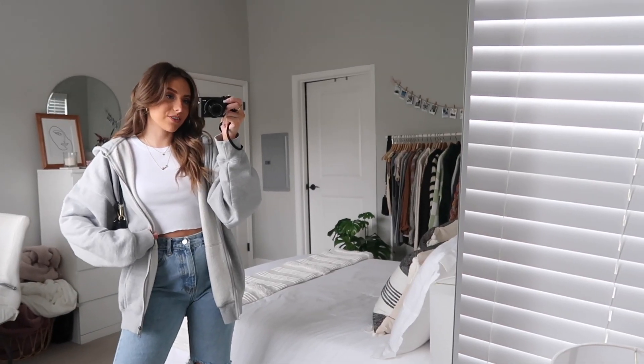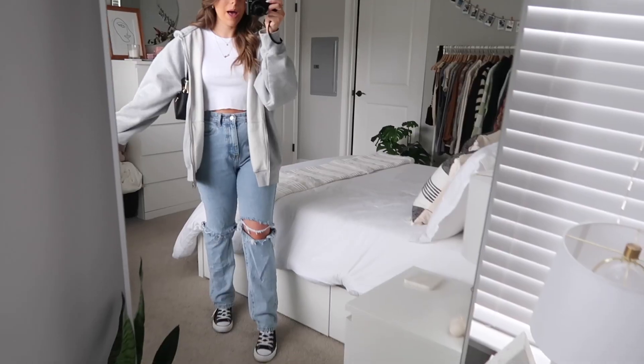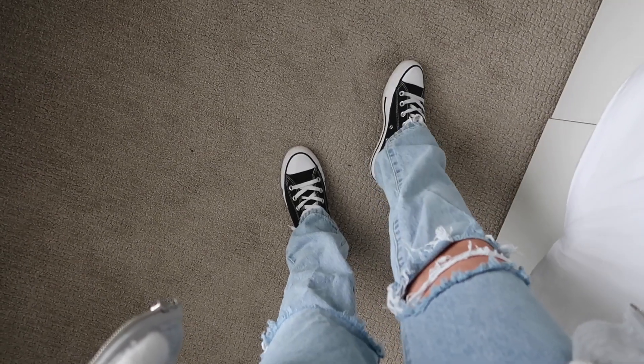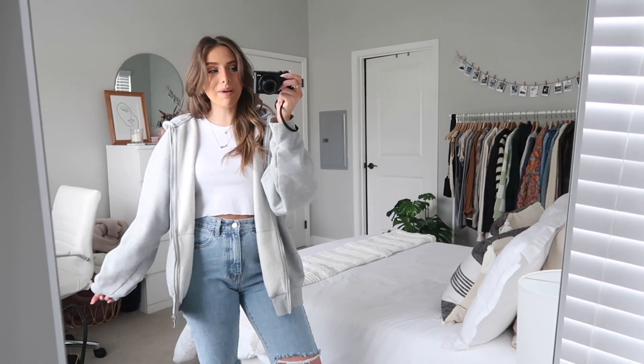I have this oversized gray jacket from Brandy Melville and a basic white t-shirt. My jeans are from Nasty Gal — just these light wash straight leg jeans — and then I have some black high-top Converse. For jewelry I have little gold hoop earrings from Anna Luisa, a name necklace, and another little gold necklace. My rings are all from Orate, and then I have this little black bag from Brandy Melville. That is my outfit for today!